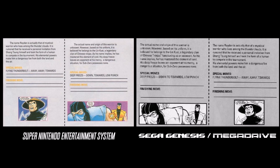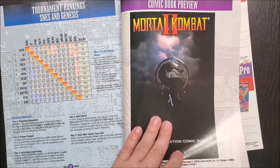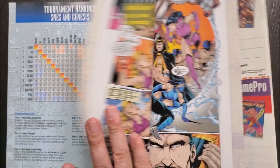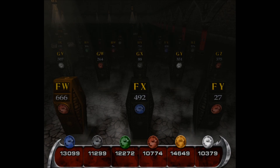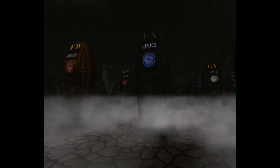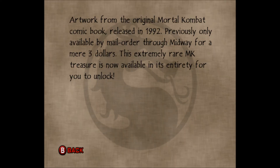Tons of gamers who never even ordered the comics saw snippets of it anyway, because select panels were reprinted in the instruction manuals on the home versions. A couple of pages were even reprinted in one of the strategy guides. This marketing strategy was brilliant, because even people already hyped for the games were now getting hyped for the comics. I really can't stress enough the popularity of these comics — it lasted for years. The entire comic even appeared as unlockables in the Krypt in Mortal Kombat: Deadly Alliance, described as 'this extremely rare MK treasure now available in its entirety for you to unlock.'